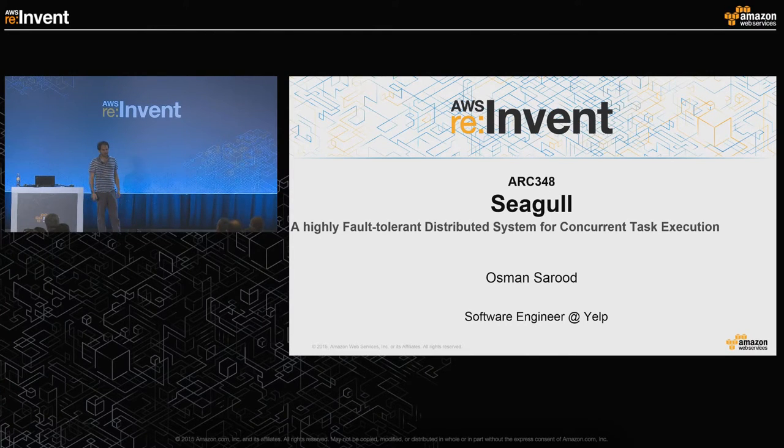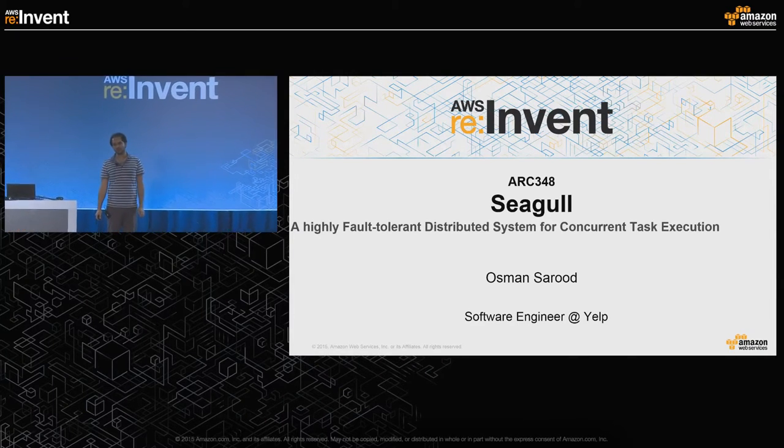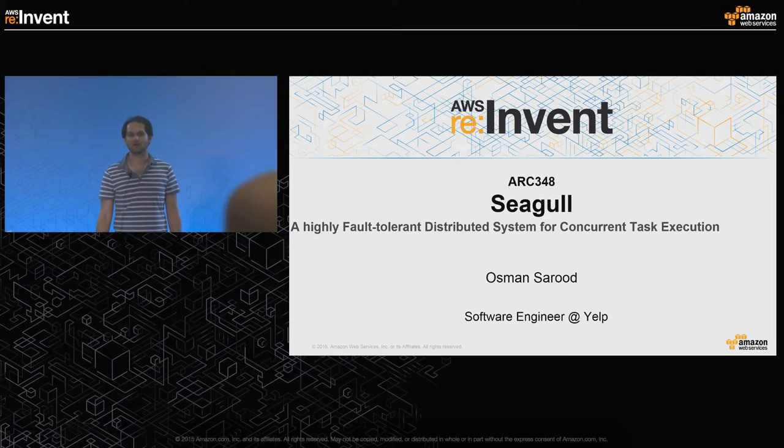My name is Usman Sarood and I am a software engineer at Yelp. I've been working at Yelp for the last one and a half years, and before that I was doing my PhD in high-performance computing from University of Illinois at Urbana-Champaign.